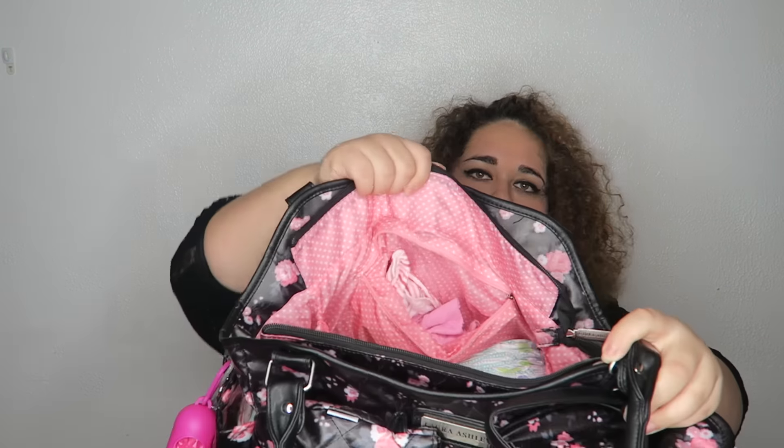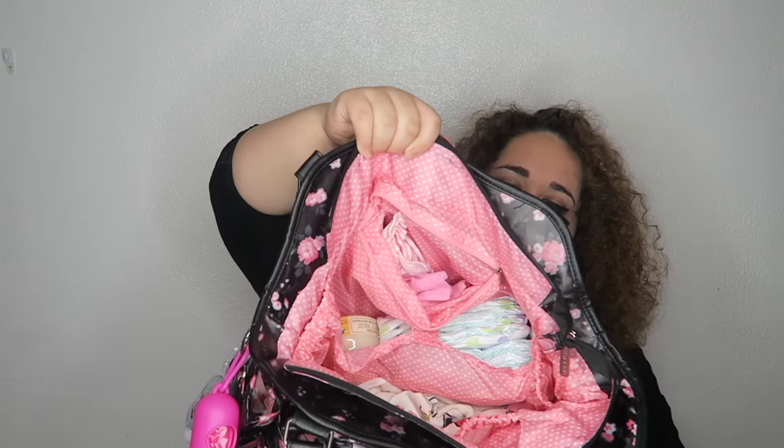I'm such a freak about running out of formula, so I have two formula dispensers. There are side pockets inside but I don't really carry anything in them. There's also a little zipper pocket, and I carry little washcloths for whenever she spits up — those are really really useful, so I have a couple of those in here.